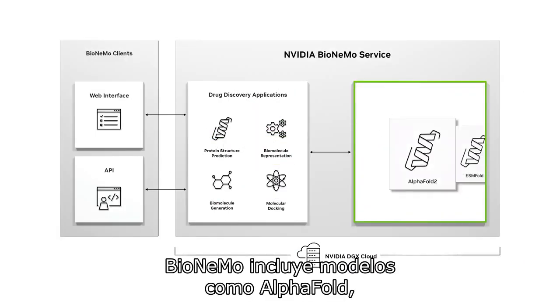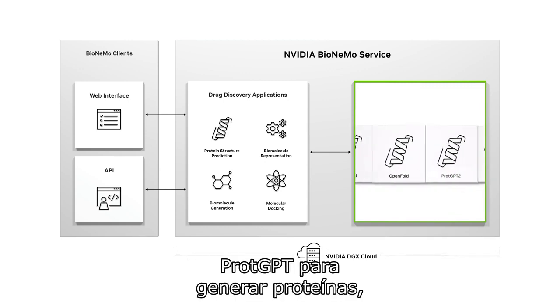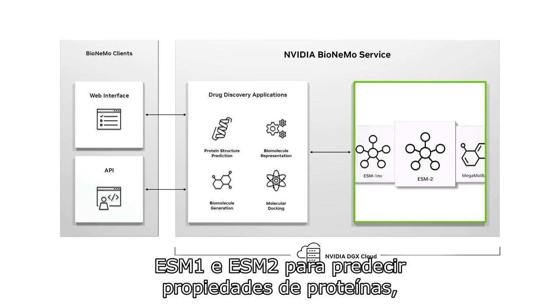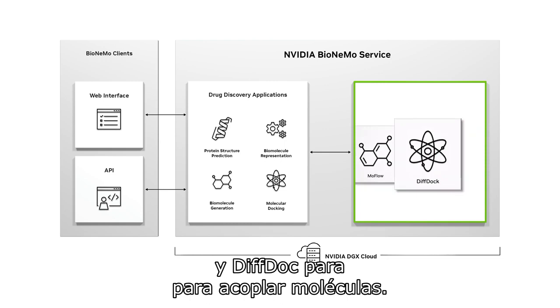BioNemo includes models like AlphaFold, ESMFold, and OpenFold for 3D protein structure prediction, PROT-GPT for protein generation, ESM1 and ESM2 for protein property prediction, MegaMoleBart and MoleFlow for molecule generation, and DIFDoc for molecule docking.